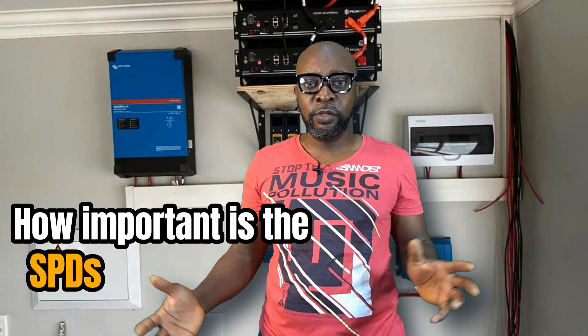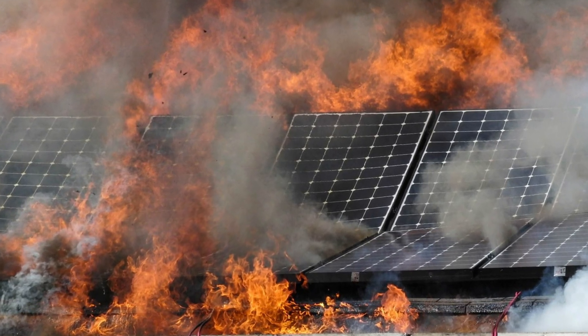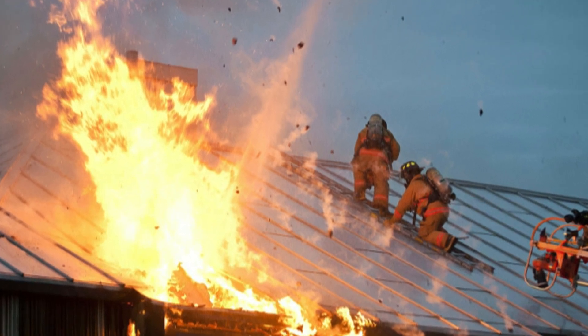Do you think SPDs are important in your installations? In case you've forgotten, this is exactly what can happen if you do your installations without your SPDs — even this. So if you want to find out how and where to apply your SPDs and how important it is, you definitely have to stick around because I will be right here.